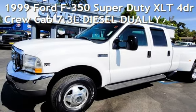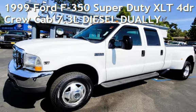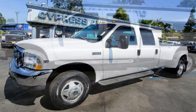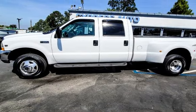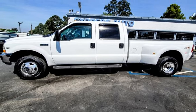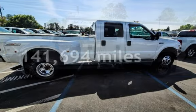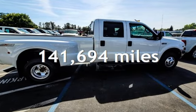Presenting a pre-owned 1999 Ford F-350 Super Duty. This four-door truck has an eight-cylinder, 7.3-liter V8 engine, with four-wheel drive, and an automatic transmission. This Ford has less than 142,000 miles on the odometer.